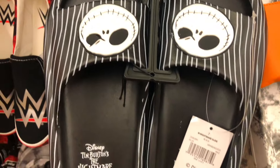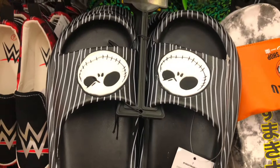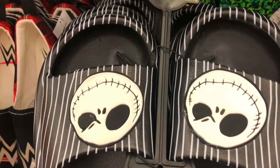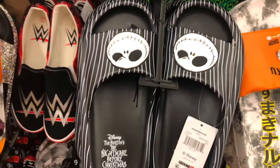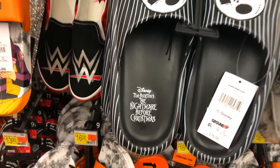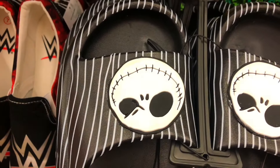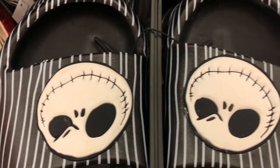We have some Jack the Skeleton slippers, only sixteen dollars. Pretty neat - I love Jack! I like how his eyebrows are going down like that. It's Tim Burton's Nightmare Before Christmas, and I really adore the black and white stripes - totally Jack.